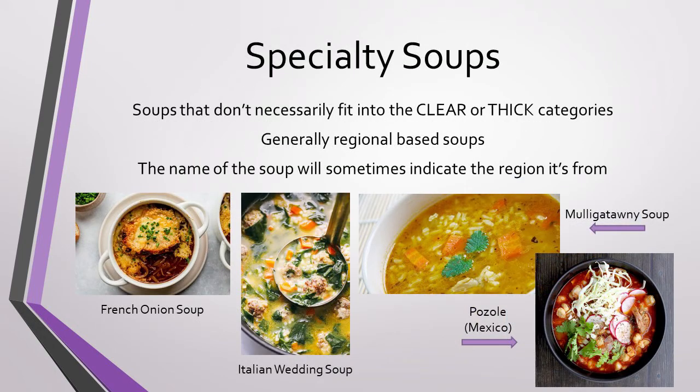And last of our categories: specialty soups. These are soups that don't necessarily fit into the clear or thick categories, either because the techniques needed to make them or because the ingredients are specific to a region in the world. Specialty soups sometimes even have their region in their name, such as French onion soup or Italian wedding soup. But soups such as mulligatawny or pozole, as seen in the pictures on the right, are still specialty soups, even though they don't have their specific region in their names. These soups are great if you're planning to open a restaurant with a specific cuisine tied to a region in the world.